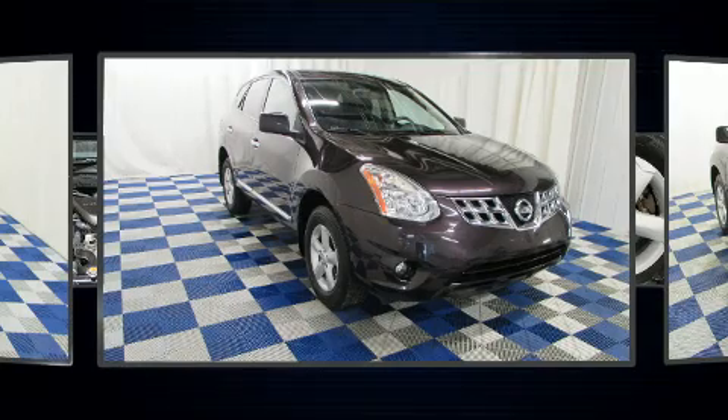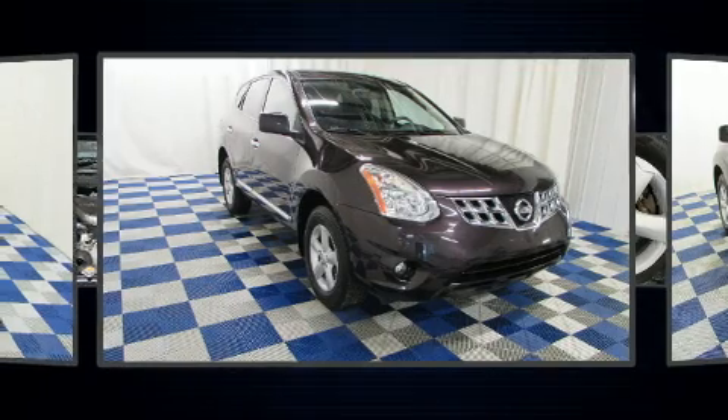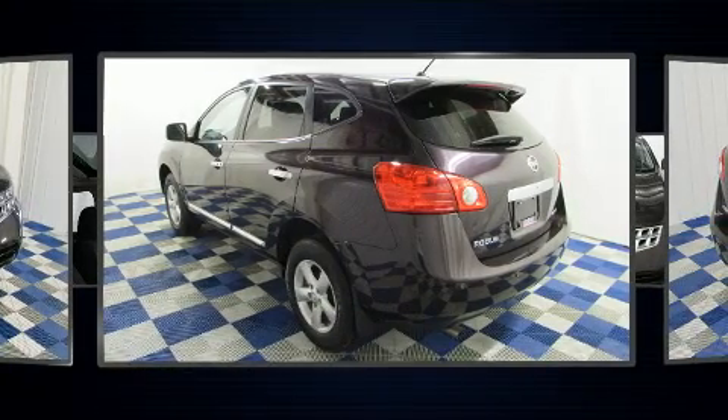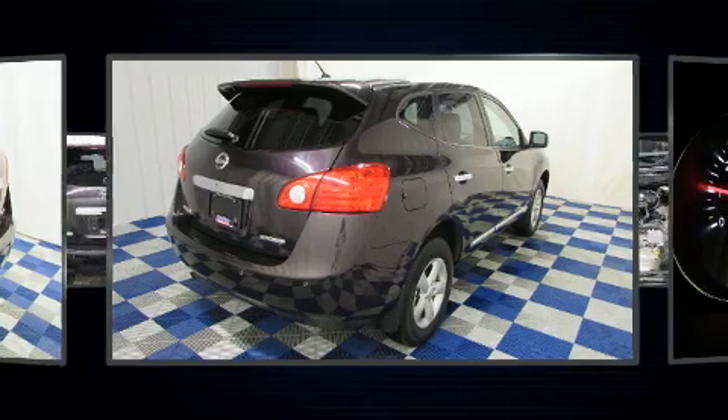A wealth of standard features mean that you no longer have to sacrifice, such as remote keyless entry, a trip computer, an outside temperature display, heated door mirrors, and power windows.